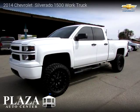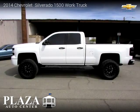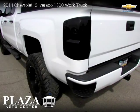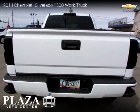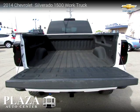This vehicle is a 2014 Chevrolet Silverado 1500 work truck with 42,061 miles, brought to you by Plaza Auto Center. This Chevrolet is a four-door vehicle with six cylinders. For more information, please visit us at plazautoyuma.com or call us at 928-248-4286. Thank you for watching our video.